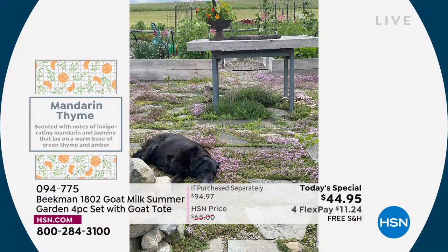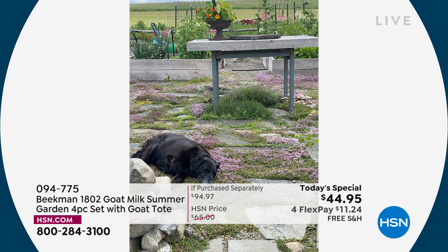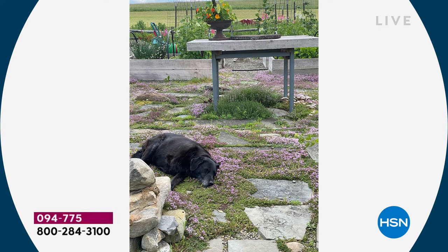Mandarin Thyme is my favorite because anyone who knows me knows I spend all my time in our vegetable garden. In the pasture of the garden, there's a creeping flowering thyme planted there — the most beautiful scent. When you walk through, it just wafts up. And then we've got the citrus of the mandarin. So you've got that bright citrus — if you like our honey grapefruit or our honey orange blossom — plus beautiful thyme. Our dog Under loves to lay in that thyme. She always smells so good. The Mandarin has thyme, a little jasmine, and a base note of amber. It's like a beautiful summer day in the vegetable garden.